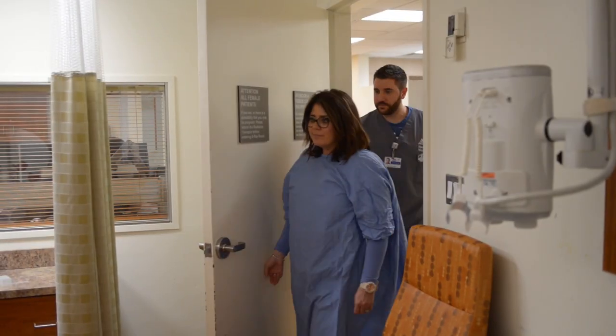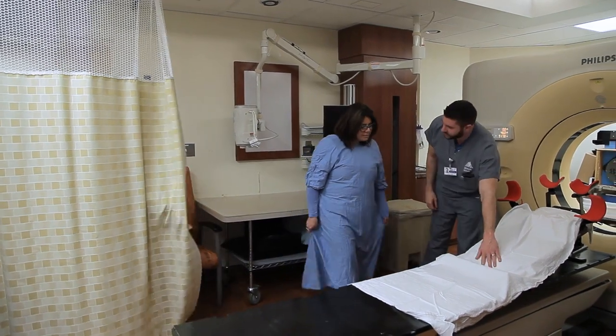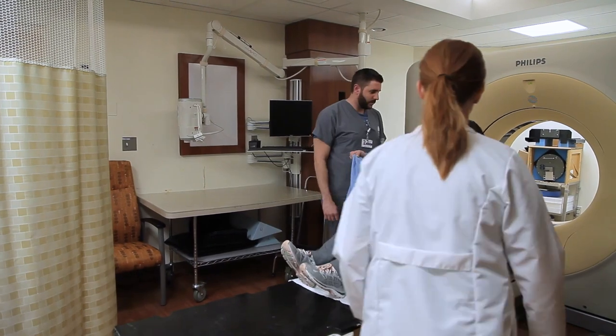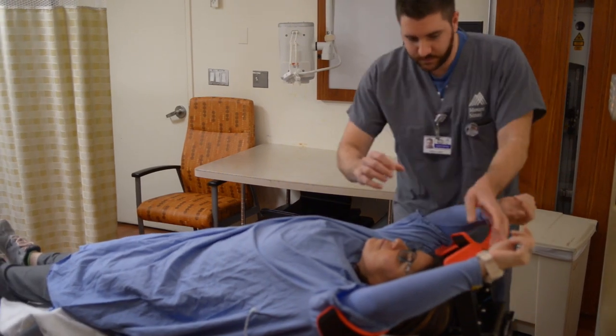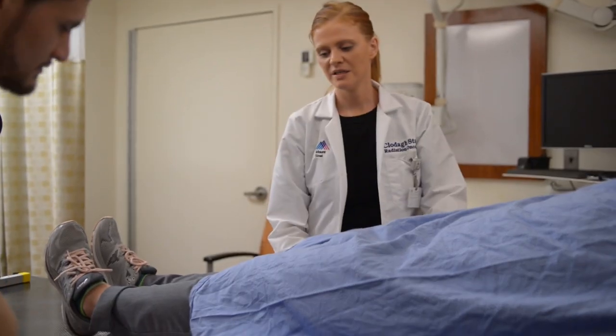Your simulation therapist will escort you into the simulation room. You will then be positioned on our CT table using a specific board designed to keep you in the correct position. You will typically lay on the breast board with both arms up placed in cushioned armrests. A leg cushion will also be placed under your knees for support and comfort. The treatment boards and devices used during your simulation make your treatment unique, specific, and reproducible.